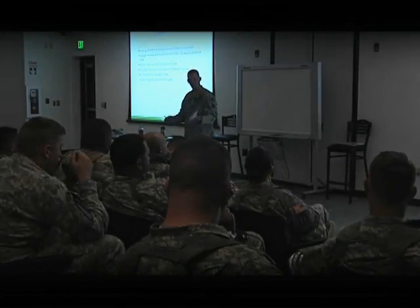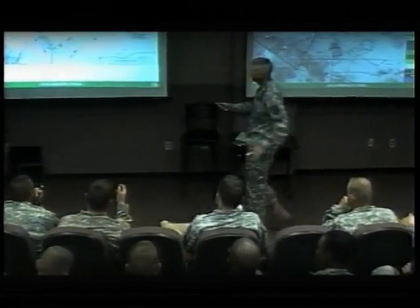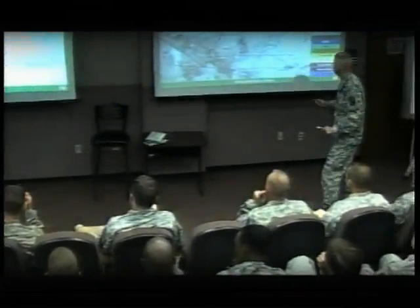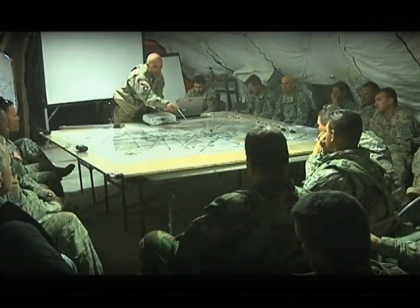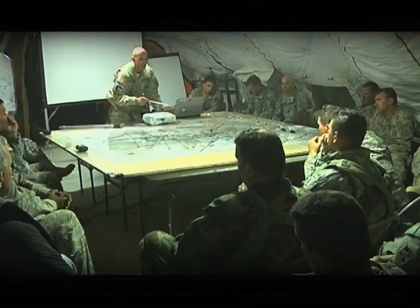This allows for detailed and specific after-action reviews tied to doctrine and best practices that enable units to improve their performance at echelon, culminating with brigade combat team leaders who hone skills that they've already developed over 25-plus years in the Army.